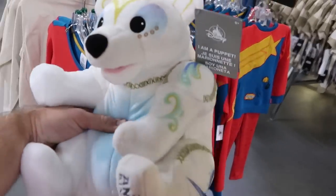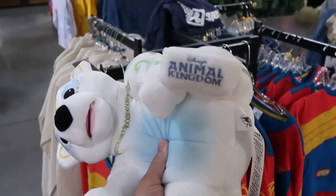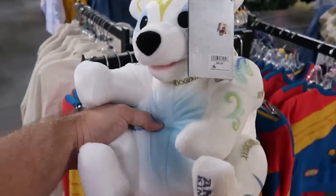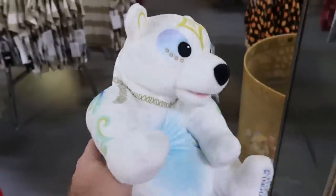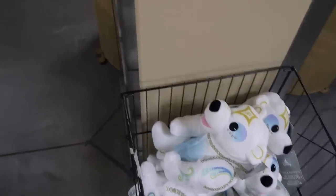There are also some of those really cute puppets from over in Animal Kingdom. Look at that — it's the polar bear, and it's actually embroidered 'Disney's Animal Kingdom.' Again, these are actual puppets, $14.99 marked down from $30. But there's like a whole bin of those — they are so adorable.